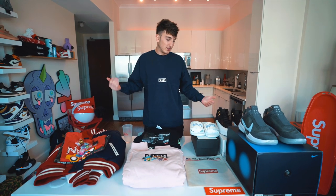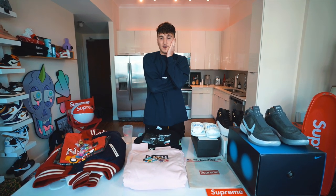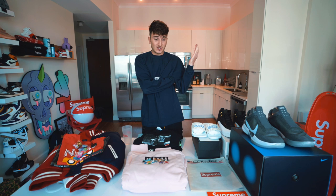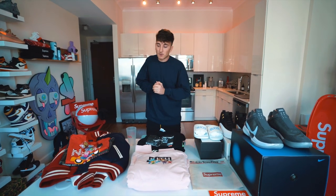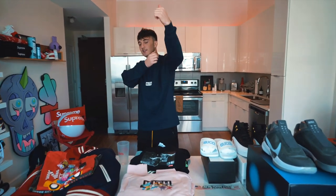eBay mystery boxes are tough. If you guys want to see more eBay content and know of someone who does really good mystery boxes, let me know. That's going to be it for today — I hope you enjoyed it. If you did, please leave a like. This is Harrison signing out.